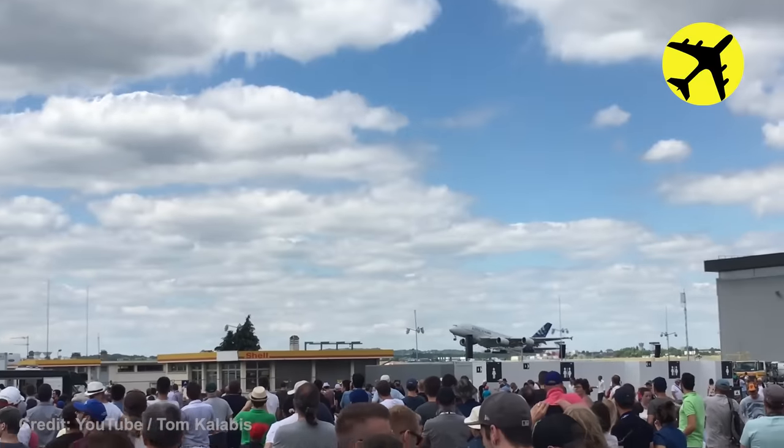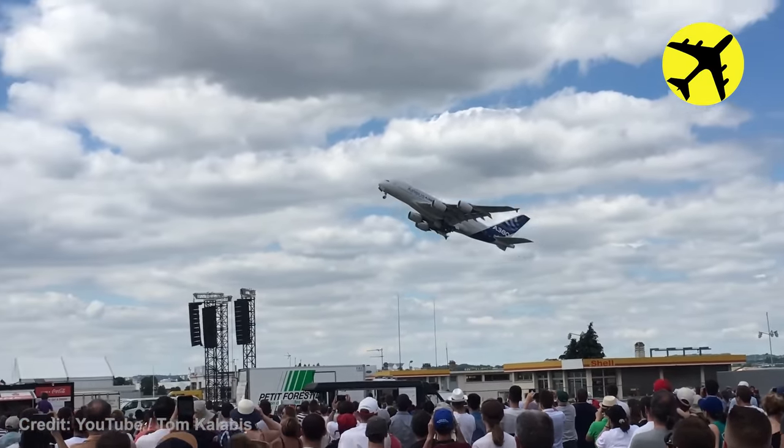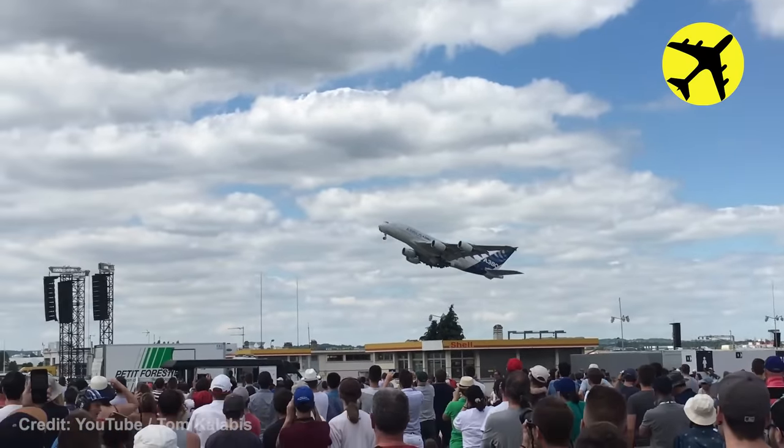During the Le Bourget air show in Paris in 2017, this giant Airbus A380 managed to perform an unbelievable near-vertical takeoff.